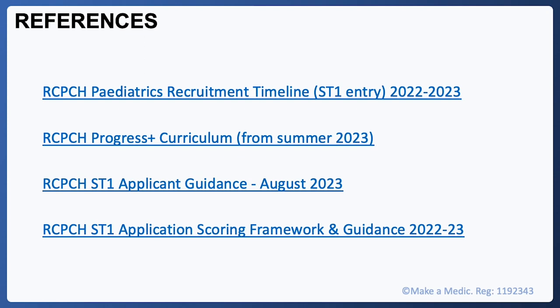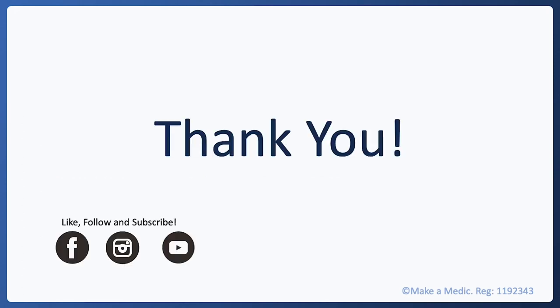The information in this talk is from RCPCH documents readily available on their website, produced for applicants and renewed each application cycle — so it's worth having a look. Thanks for listening. If you've got any questions, do feel free to get in touch, and the very best of luck with your application.